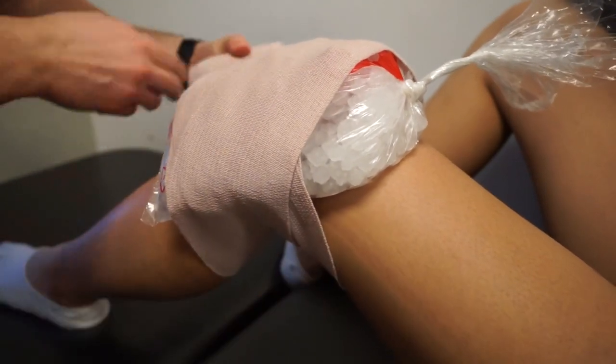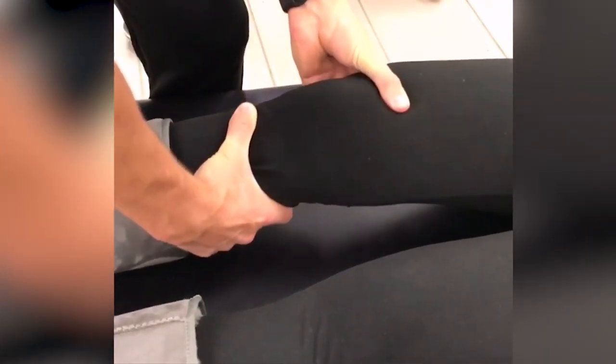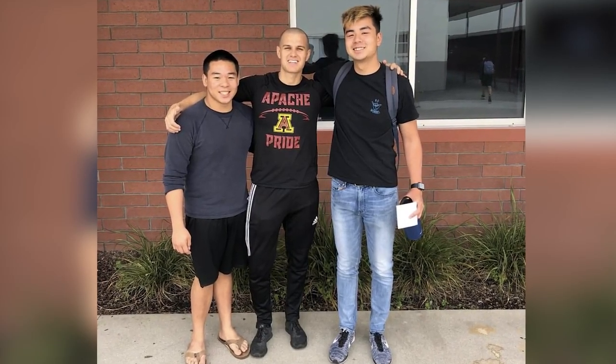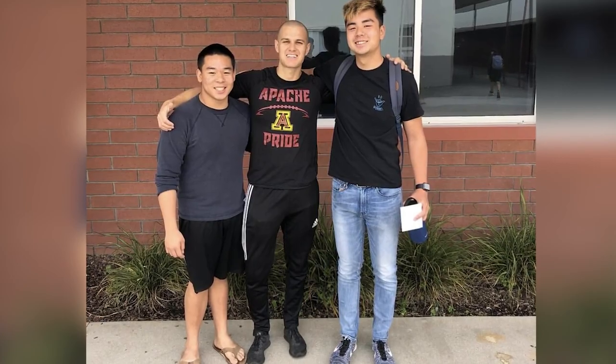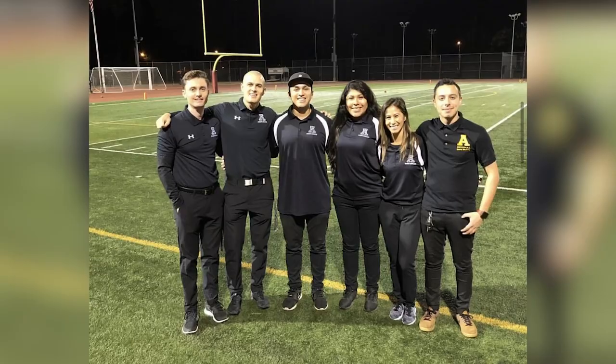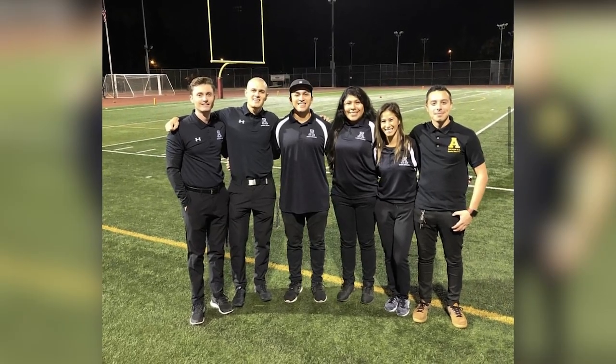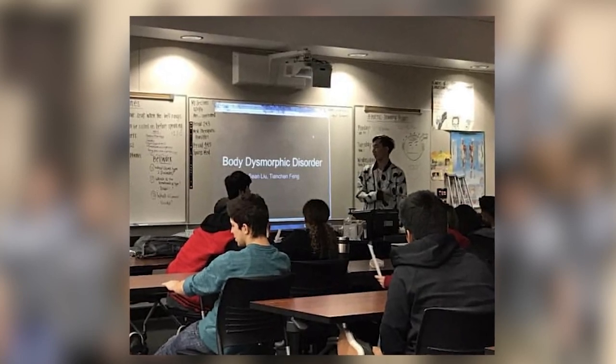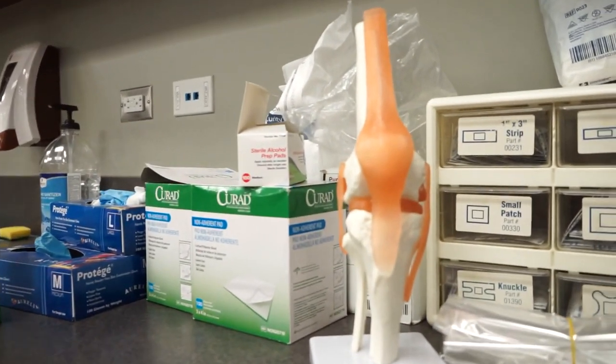CPR is a perfect example — every household should have someone certified in CPR and first aid. Freshmen coming in can take something from it even if they don't know if they want to go into the medical field. Students should just try the introduction class to see if it's something they want to pursue.